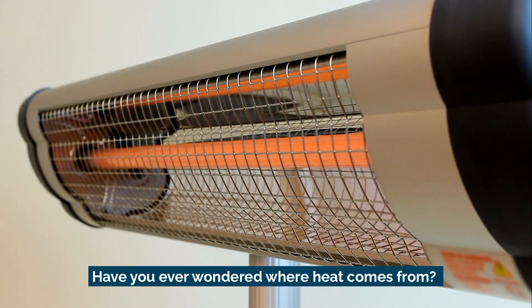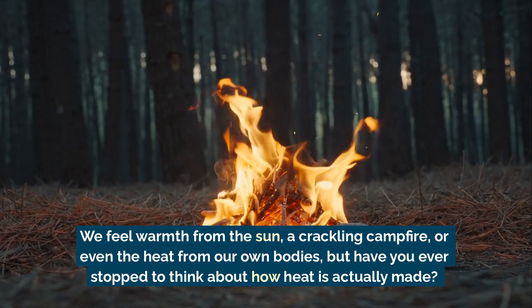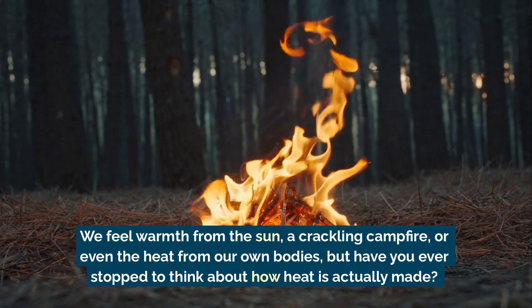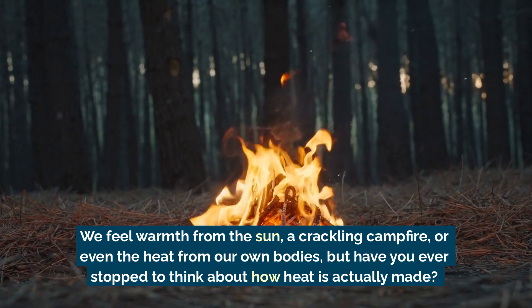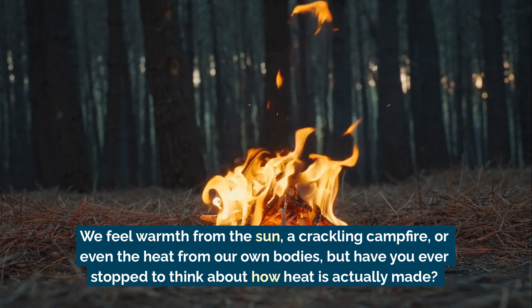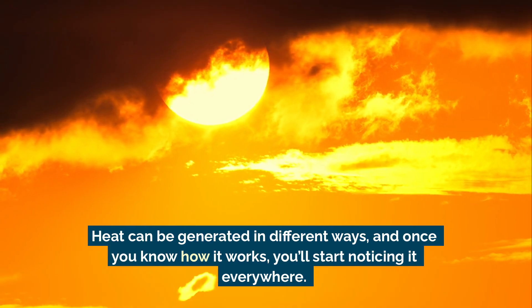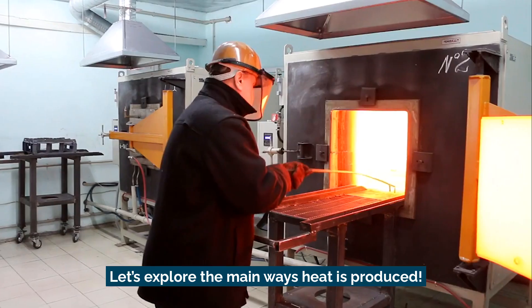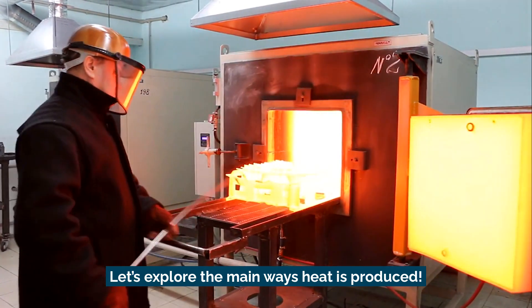Have you ever wondered where heat comes from? We feel warmth from the sun, a crackling campfire, or even the heat from our own bodies. But have you ever stopped to think about how heat is actually made? Heat can be generated in different ways, and once you know how it works, you'll start noticing it everywhere. Let's explore the main ways heat is produced.